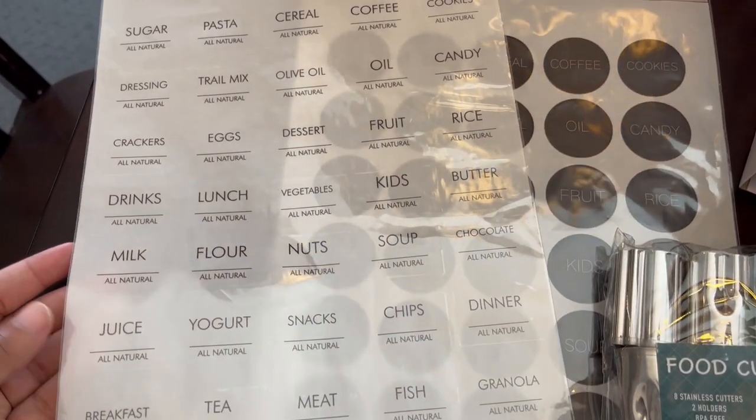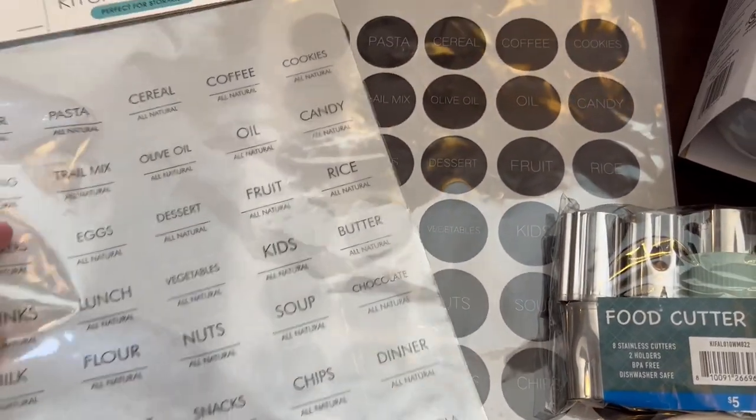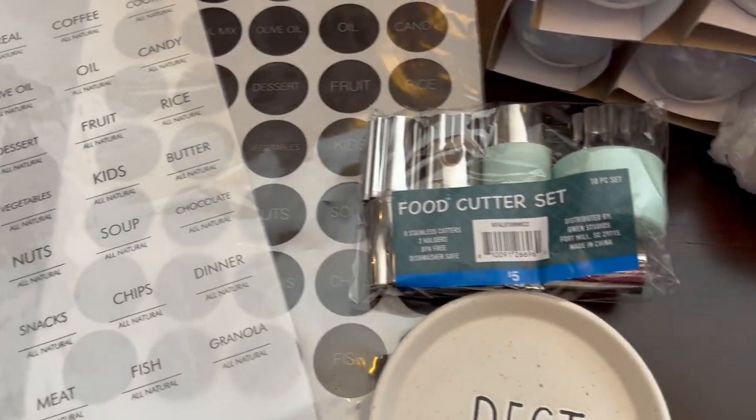All of these little labels — breakfast, yogurt, flour, oil, olive oil, eggs, nuts, you name it. I thought it was so cute, could not pass it up.